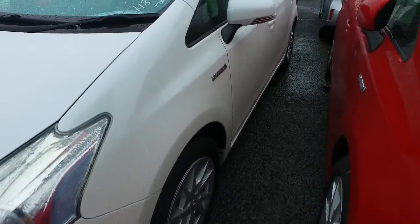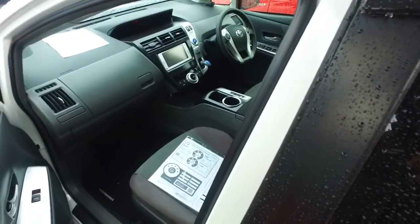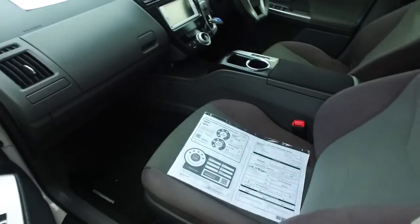It has the original Toyota alloys in all four corners covered by the original Toyota hubcaps, keyless entry as well, push button start, tinted rear windows, and a dark trim interior.